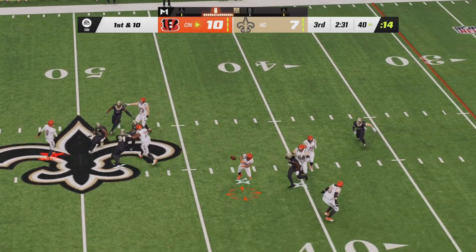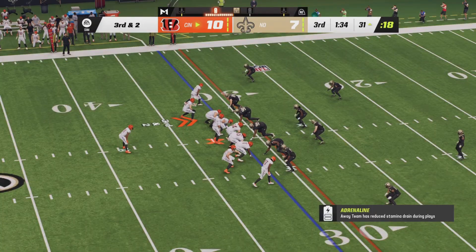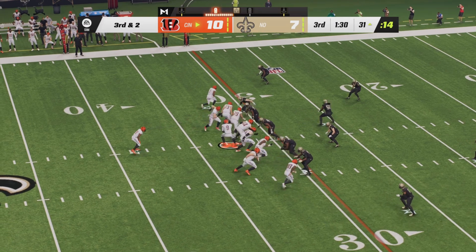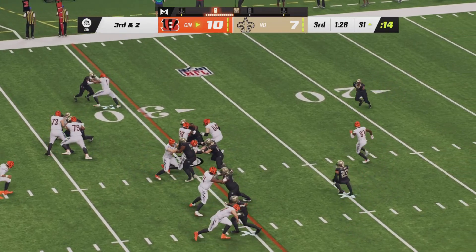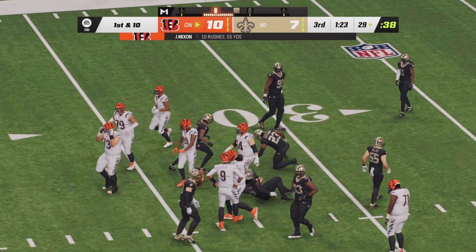Joe Burrow from the gun going to drop way back in the pocket, throwing a screen right side and Mixon is met in the backfield. Third down and two. The Saints looking for another big stop. The Bengals have chewed four and a half minutes of clock on this possession alone. Mixon gets another carry up the middle trying to extend the drive — they're going to give it to him.